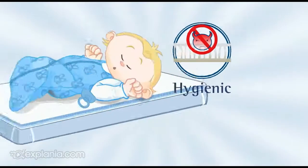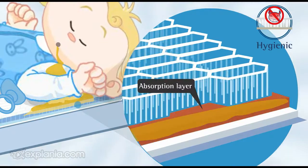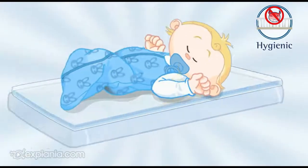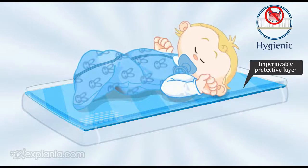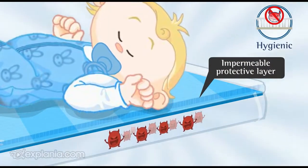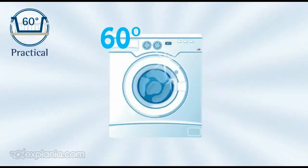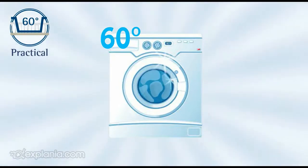The moisture goes through the 3D structure and is retained in the absorption layer. The impermeable protective layer stops your baby coming into contact with the bacteria from the mattress. On top of that, wash your IroSleep at 60 degrees to remove all the bacteria.